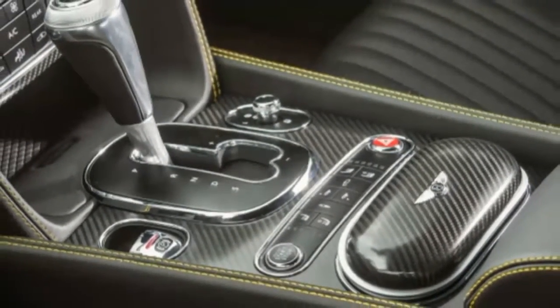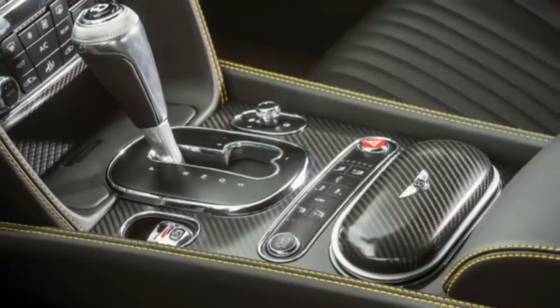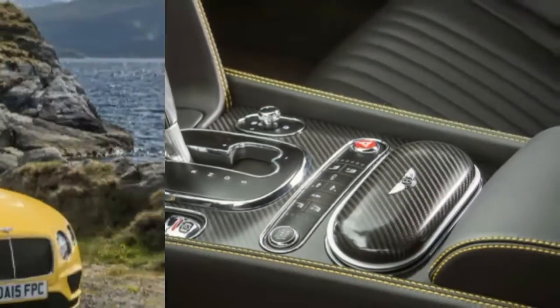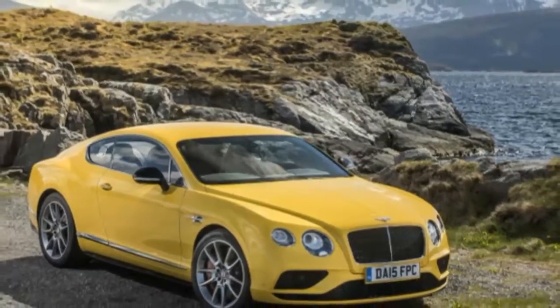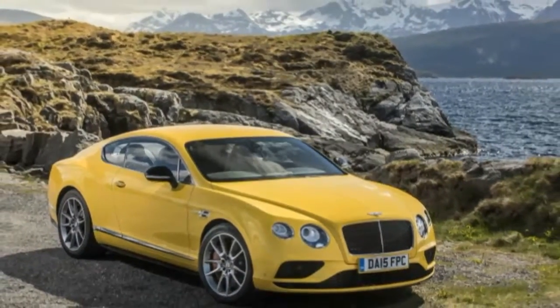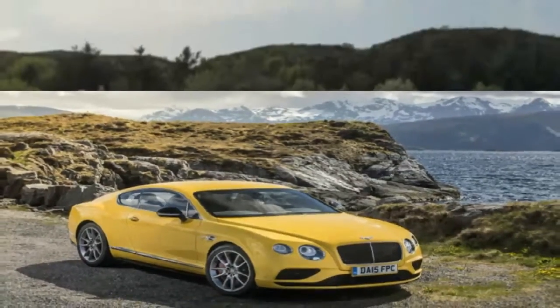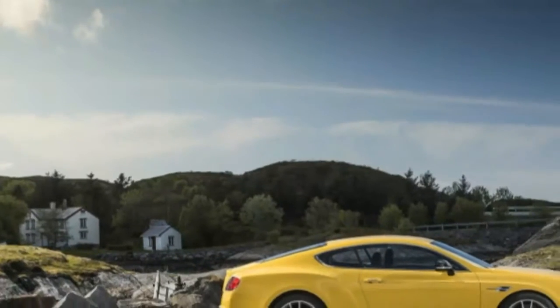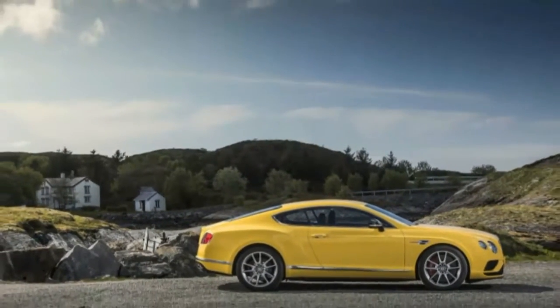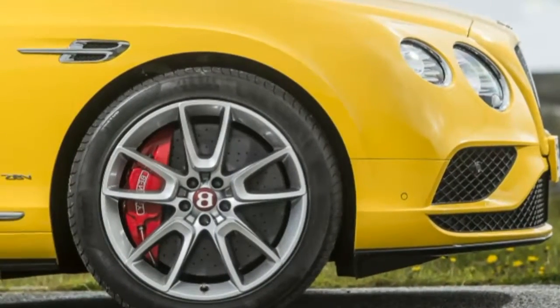Less obvious are the interior updates. There are new colors, as well as a straight fluting pattern on the seats. GT Speed models get a super luxurious quilted pattern. Lead lights accent the cabin, and the lighting in the instrument panel and on the center stack is brighter and more crisp. You can get Wi-Fi in the car and connect up to 8 devices at once.